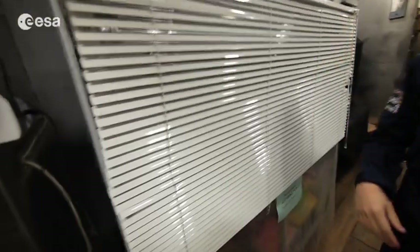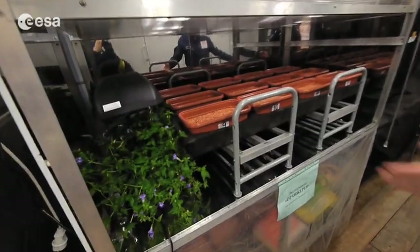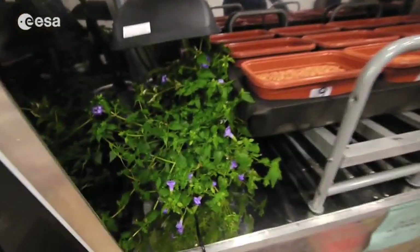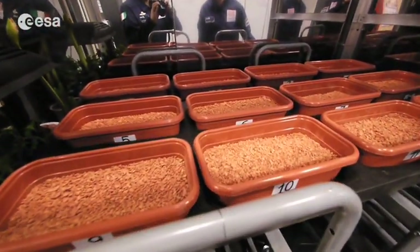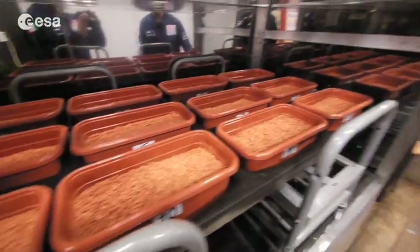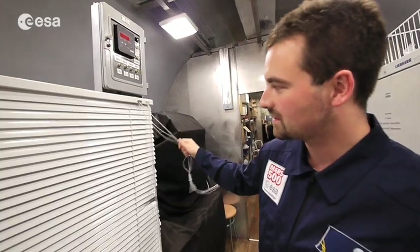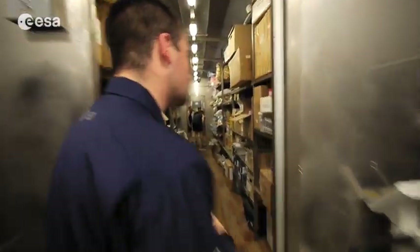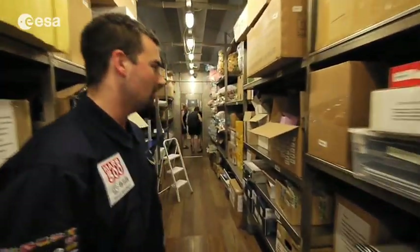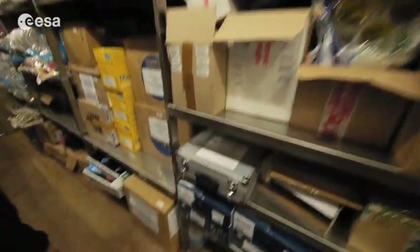So here you have the greenhouse, with some flowers and soon some vegetables and a lot of plants that we will grow and eat, but only after Mars — after we land on Mars we'll use this greenhouse. We also have the storage module with a lot of food, because 520 days is a lot of things to eat — a lot of features and devices stored here.